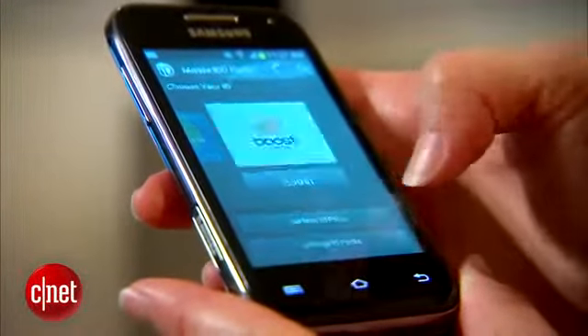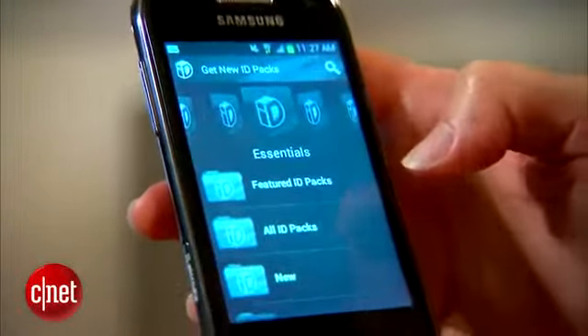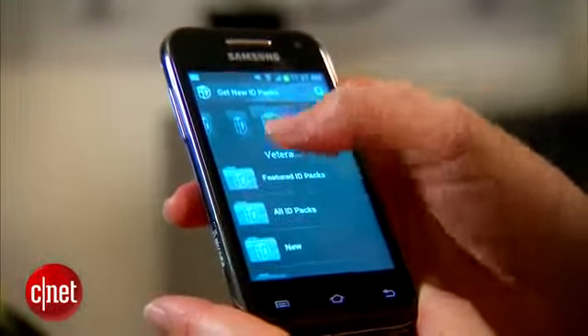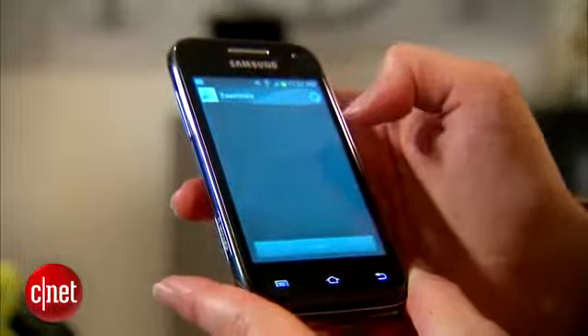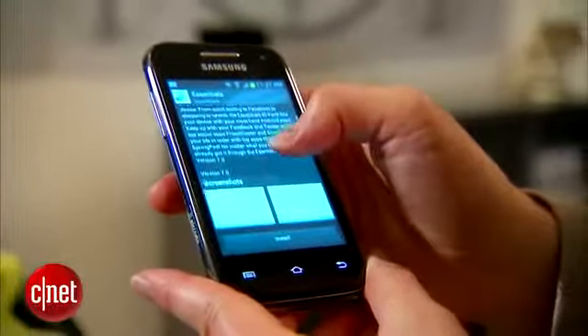Another thing that's on here is Boost ID, which originally started as Sprint ID. Basically that means that you can switch from one profile to another profile as many times as you want, and it will load background, wallpaper, maybe some apps and other shortcuts. There are plenty of them prepackaged here. If you don't want to use them, it's definitely not going to get in the way; if you do want to use them, that's available for you.